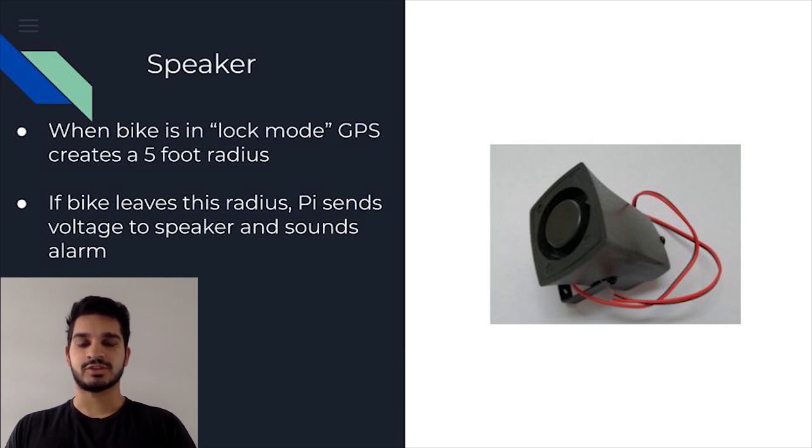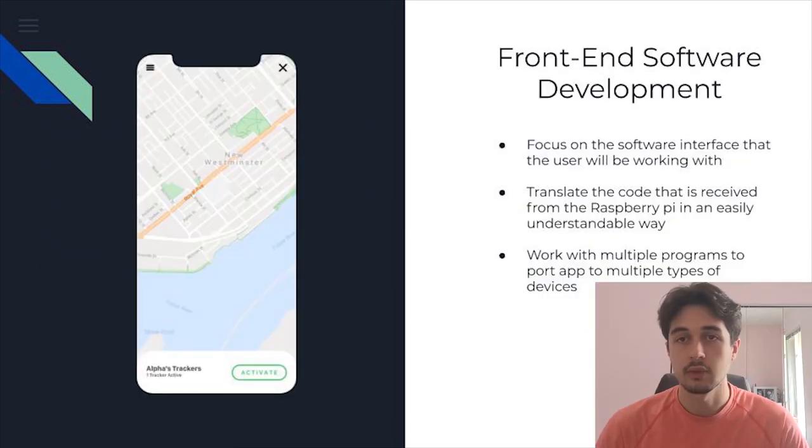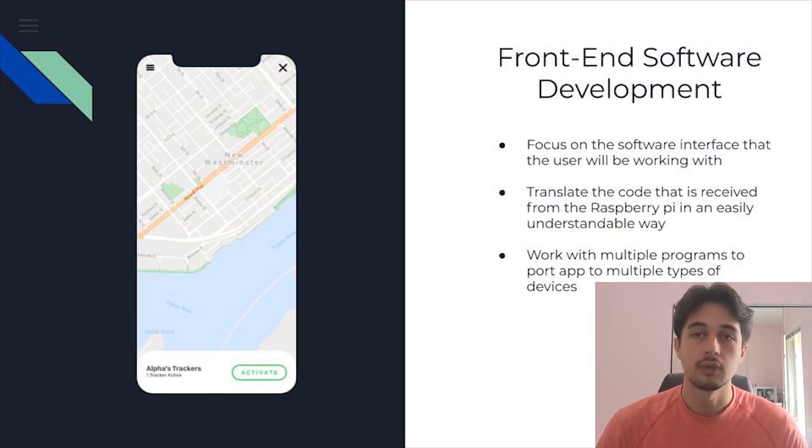We didn't get much time to work with the pressure sensor, however. I'll now pass it on to the other member of the software team, Erik, to discuss front-end development. Hey, my name is Erik Dietlis and I'm the second team member responsible for software development on this prototype. My main task was working on the front end—ensuring the user would be able to work with the program easily and that it would appeal to them. This included taking the information Arjun's program acquires and translating it to the user in a friendly, easily understandable manner, as well as providing a way for the user to communicate with the device and activate certain functions.